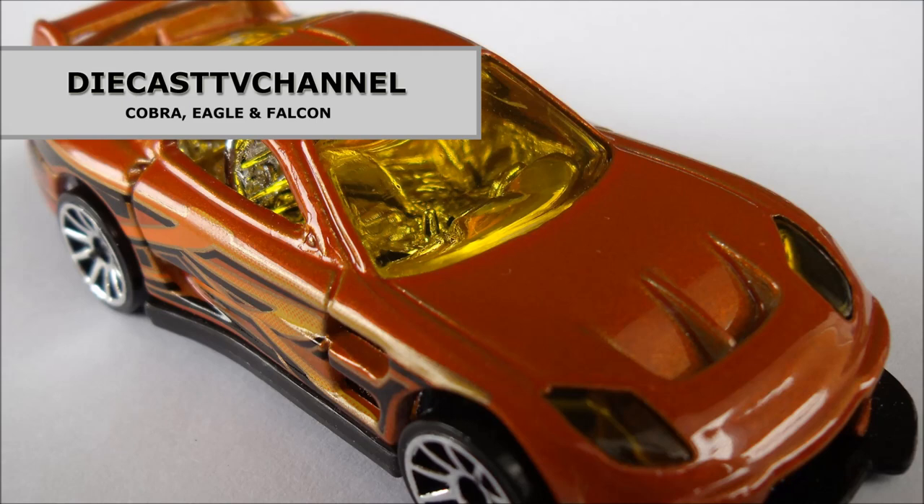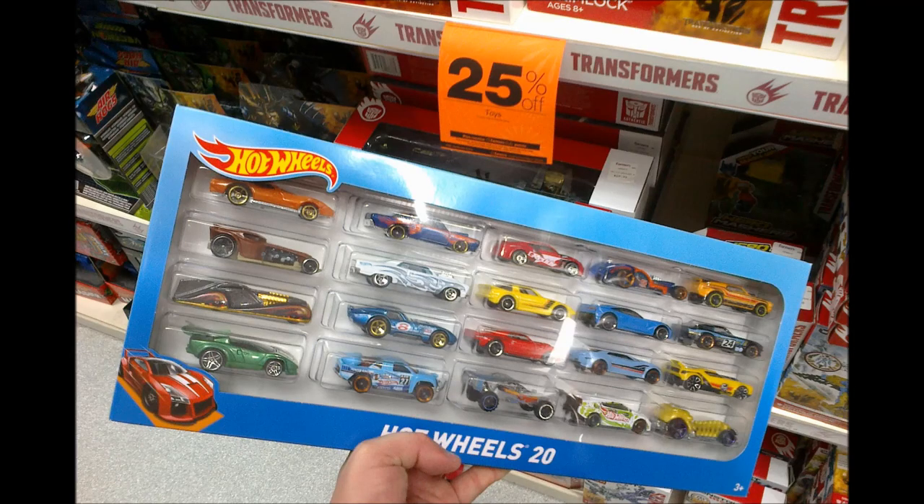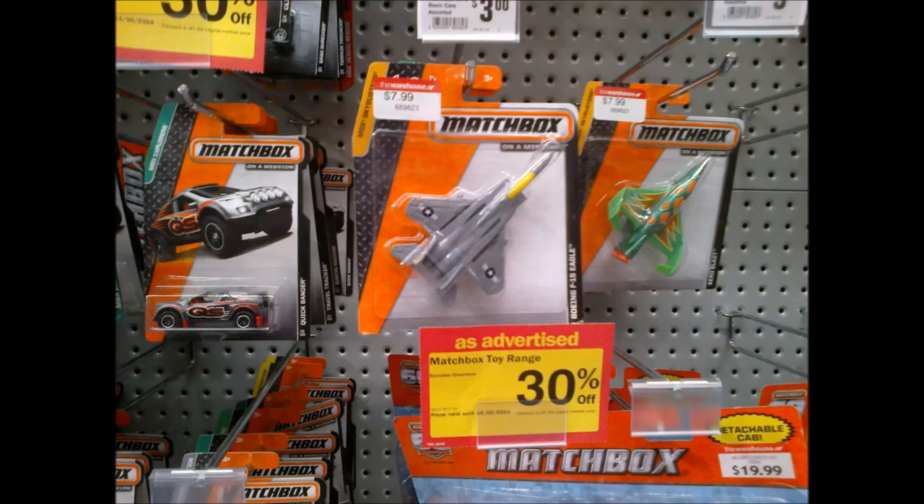Welcome to episode 171 of Diecast TV Channel. In this episode, Eagle reports on our first Q-Case finds at Kmart, Cobra shows additional Hot Wheels 20-pack assortments containing mixed variations to the one he purchased, then Cobra and I team up to review two purchases made on the last day of a Matchbox sale at the warehouse.